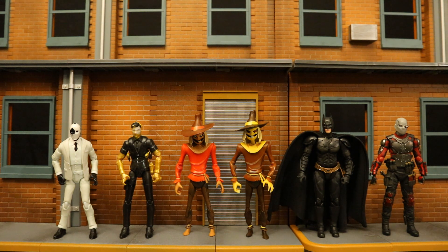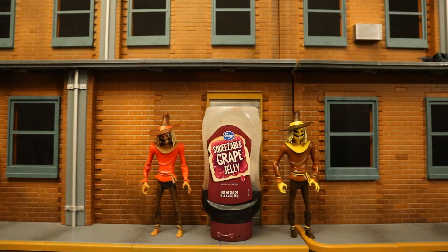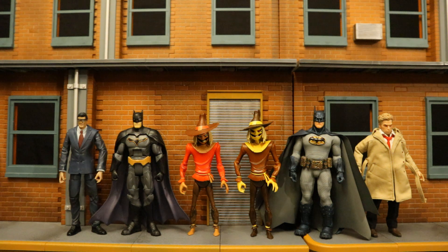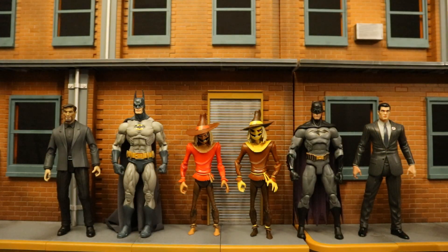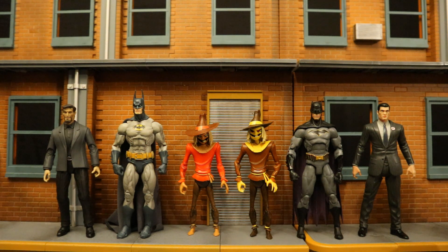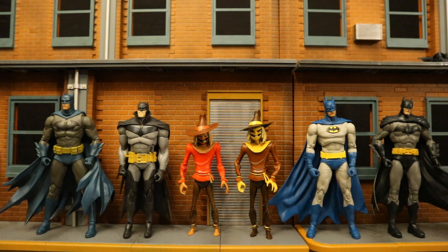Now let's check them out next to some action figures from different various companies, so we can see how they fit in both scale and style wise, in case you don't know which lines you can mix them with. Since they're DC Direct Batman the Animated Series figures, they're typically the 6-inch scale. Starting off with some of the smaller action figure lines and working way larger: here they are next to some Jazwares Fortnite figures and some S.H. Figuarts action figures. And here they are next to some Hasbro Marvel Legends and some Apex figures. Here they are next to a thing of grape jelly. Then with both some Mattel and some Mezco DC figures, and with some Jazwares and some Mattel wrestling figures. Here they are next to some NECA and some DC Direct DC Collectibles figures. Then with some Diamond Select and some Jack's Pacific figures. And finally, here they are next to some McFarlane DC Multiverse Batman figures.